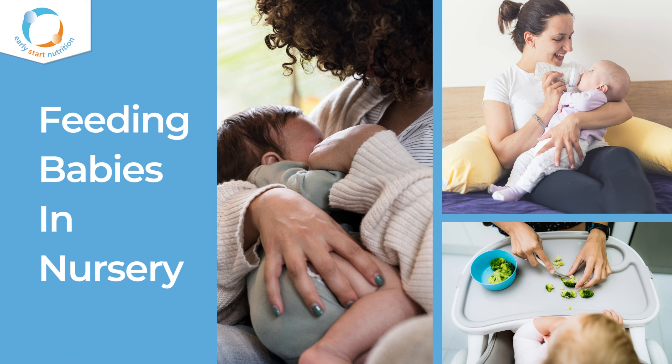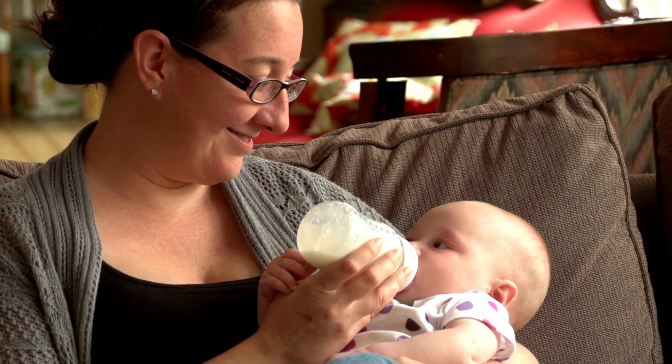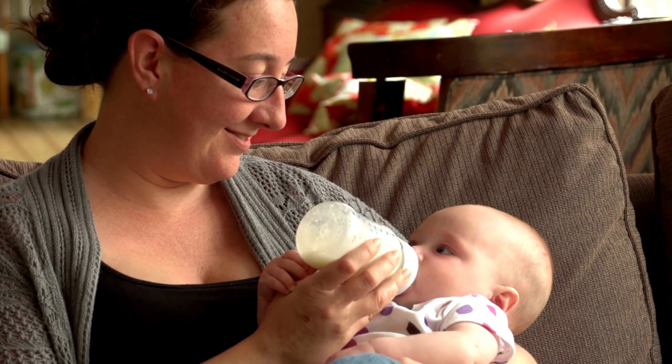As a nursery or childminding setting, you play an important role in feeding babies and in helping them to establish healthy eating habits from an early age. Due to the frequent contact you have with families, you're also really well placed to provide them with baby feeding information and signpost them for support.